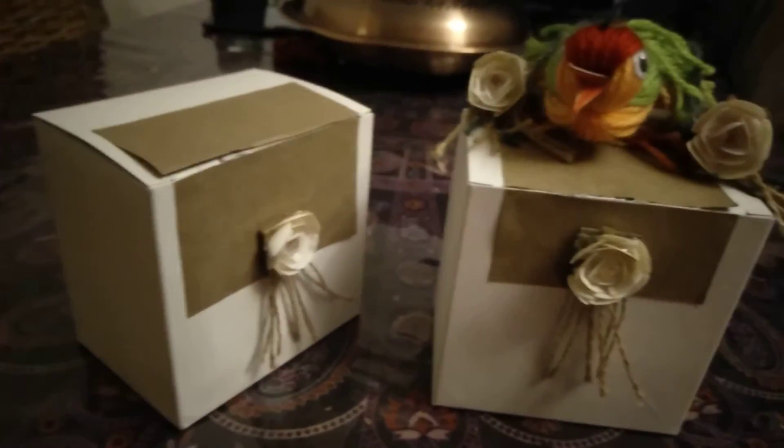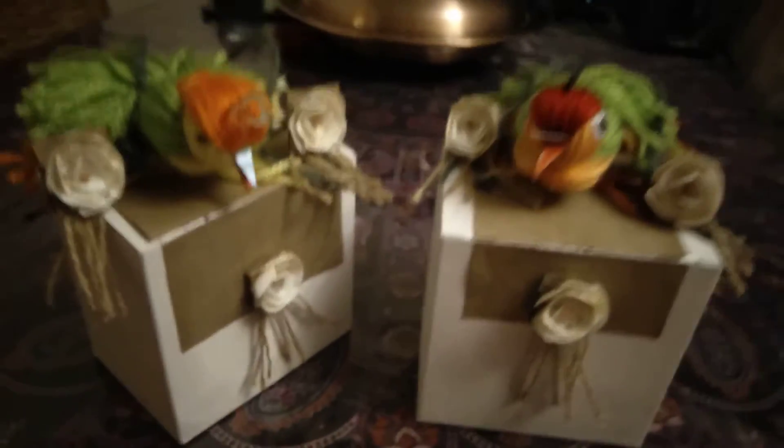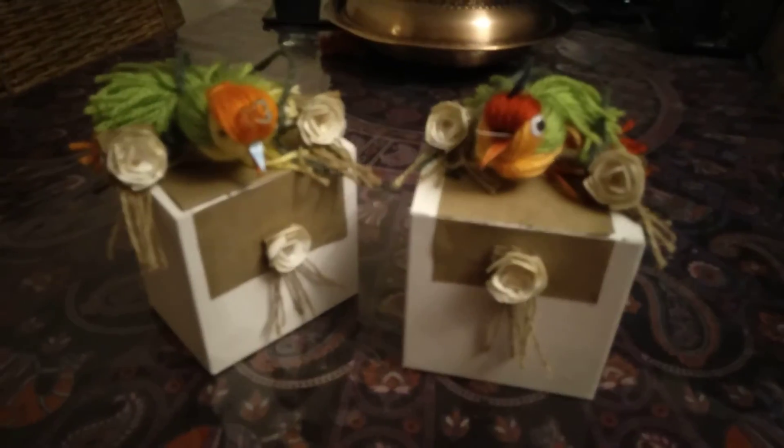And this cute little bird will go inside the box. So this is one of my products.